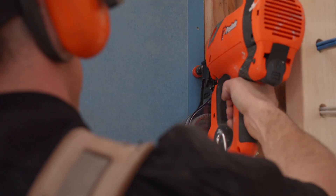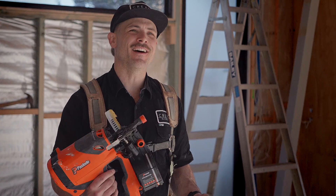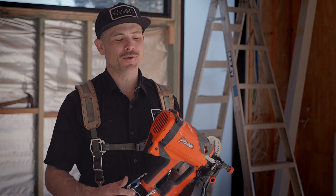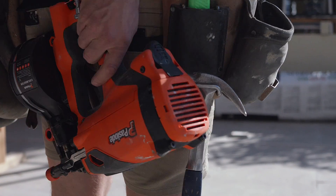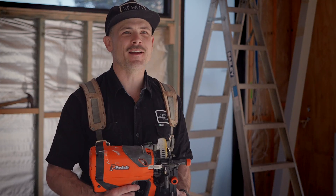We always ran hoses, especially throughout my whole apprenticeship. There was always a hose, running the airlines out, getting tangled, going in the mud — it's just a nightmare to wipe up and clean up at the end of the day. Being able to utilise the Coilmaster where there's none of that, and you just hook it on your belt and it's there whenever you need it — it's just so handy. It makes building so much easier.